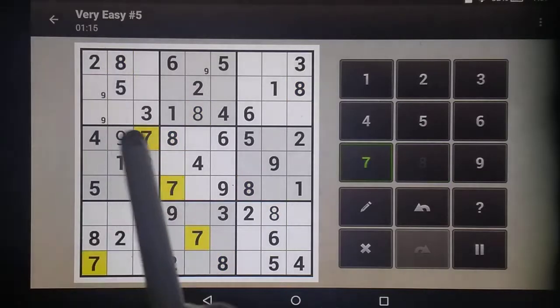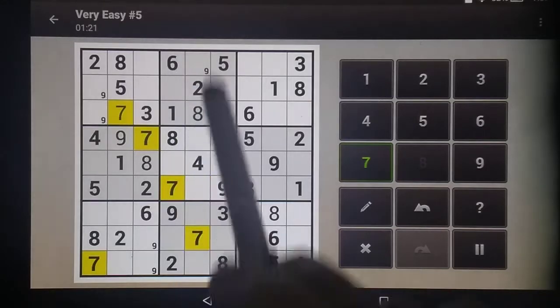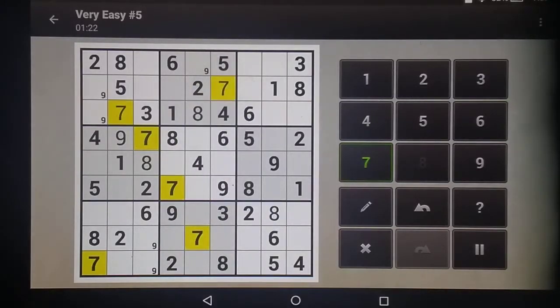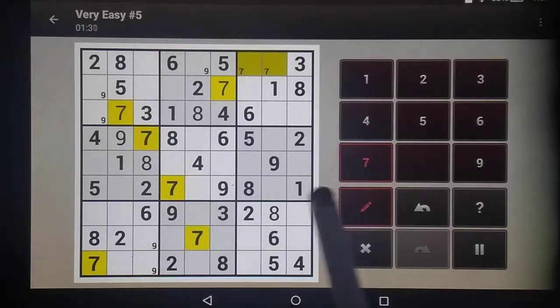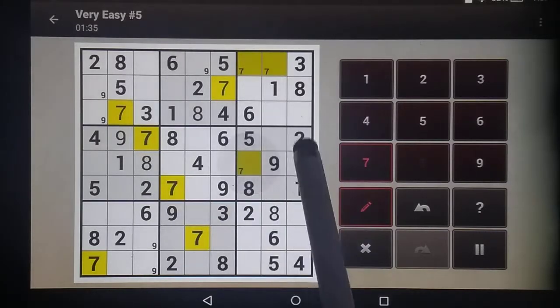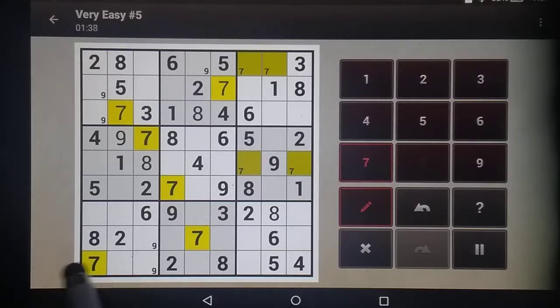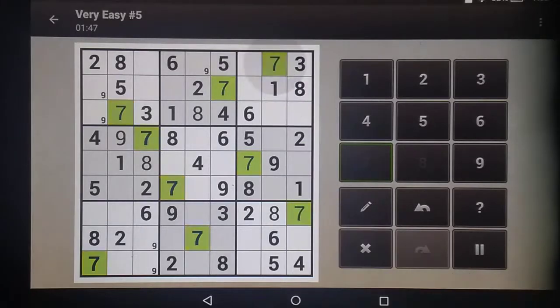Now the sevens. These two columns are blocked, so that seven goes there. These two columns are blocked, so that seven goes there. I now know that this seven has to be up there — don't know which one, but I'm going to note take. These two rows are blocked, so this seven has to be on either side here, but again don't know which one, so I'm note taking. Then these two rows block this, which makes the seven apparent, and there, which then makes the seven apparent, which then makes this seven apparent.